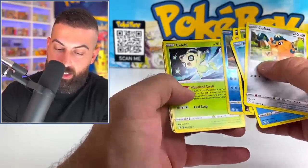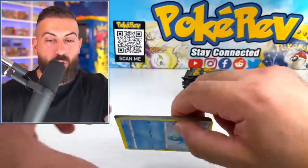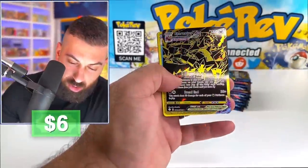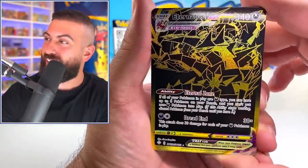I think I've opened a lot of packs in total hunting for that Shiny Charizard. It just doesn't exist to me. What is that? We got the Eternatus VMAX gold card! No way — oh my God, that thing is sick.